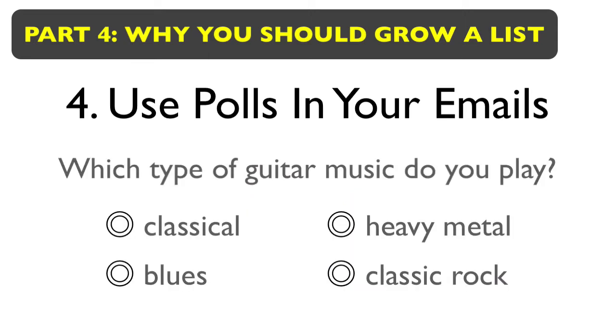Finally, inside your emails you can have polls. If you've got a channel where you teach people how to play the guitar, you can put a poll and say, 'What type of guitar music do you like to play — classical, blues, heavy metal, classic rock?' And if you see that 85% of the people click on classic rock, that tells you maybe you need to make some more videos dealing with classic rock. This can be an extremely important thing and really help you out.